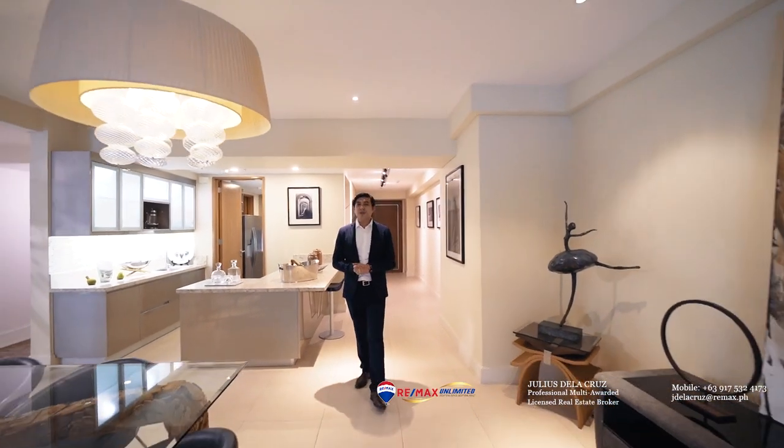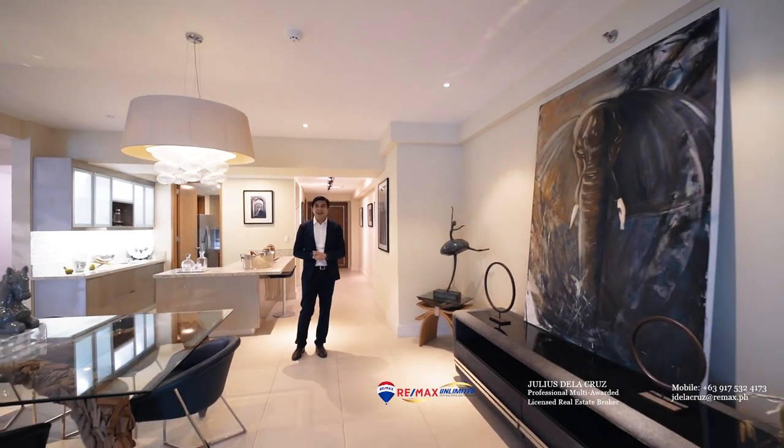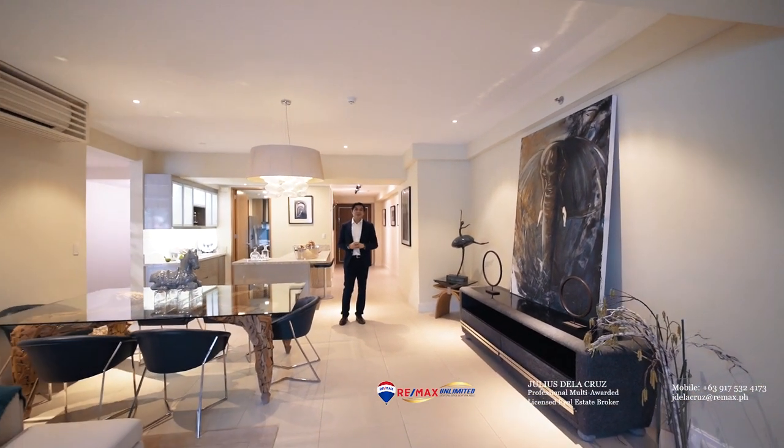I hope you enjoyed today's house tour with this beautiful three-bedroom model unit in Botanic and Nature Residences. I look forward to welcoming you home here.